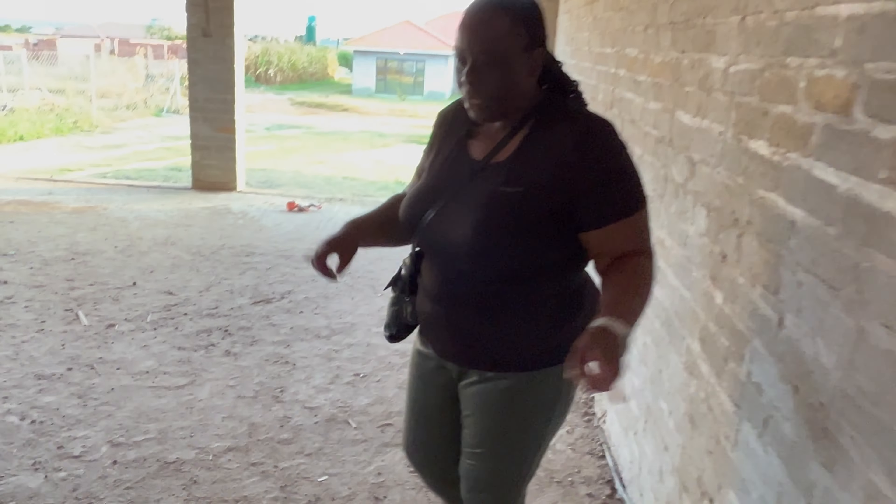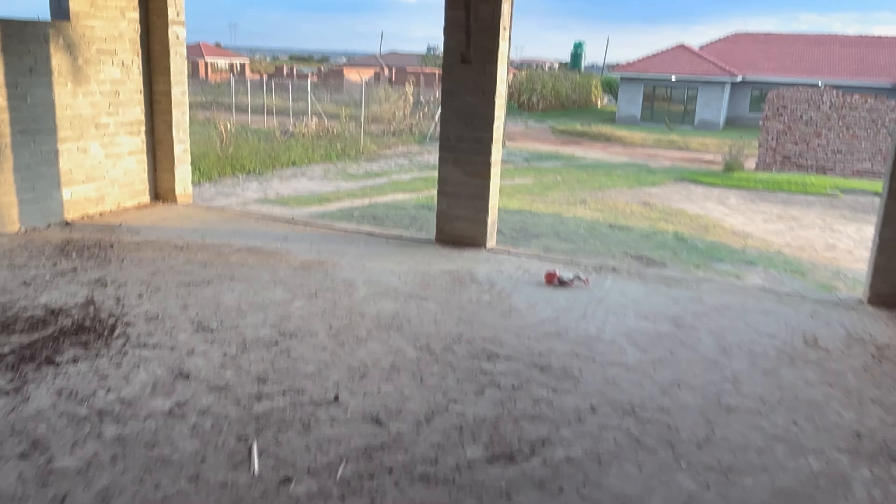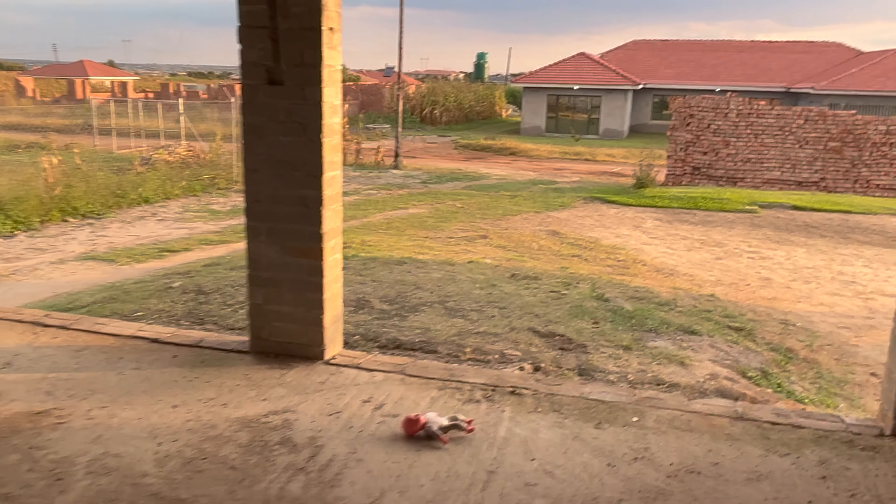This is going to be a double garage — it's quite huge — a lock-up garage with two doors. And then there's this little room which is going to be a storeroom, though we might use it differently when the house is completed.